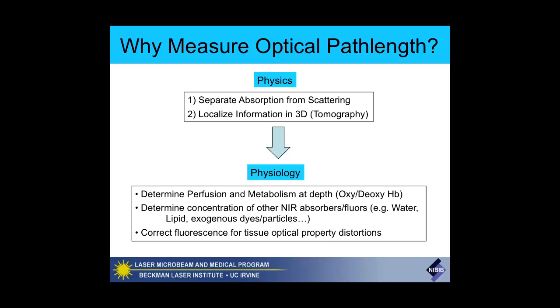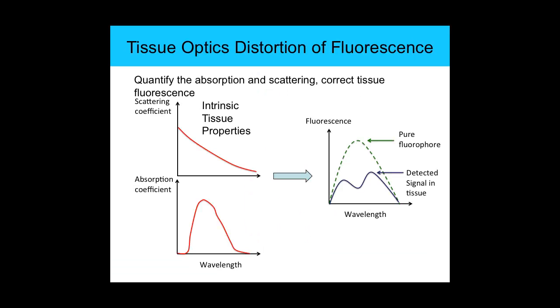We can also determine the concentration of other absorbers or fluorophores—for example, water, lipid, any exogenous dye or particle. A very practical benefit: many people are using fluorescence guided techniques, molecular probes, molecular imaging based on fluorescence. But most of the time, virtually all of these, people are simply accepting the fluorescence signal without correcting it for tissue optical property distortions—so they're not getting a real view of the fluorophore's information content. It's actually distorted, and you need to know the tissue optics in order to correct for that.